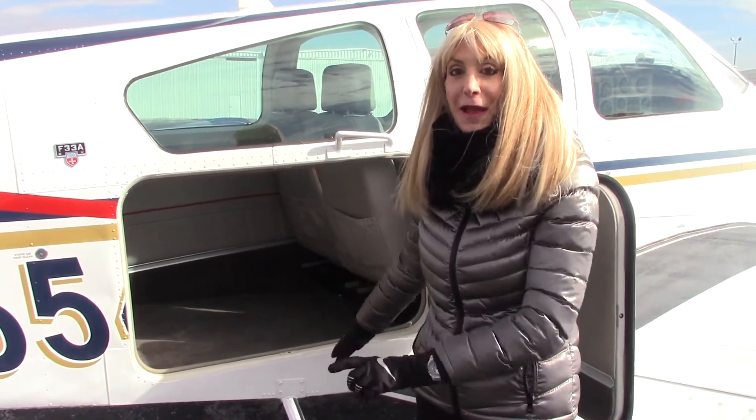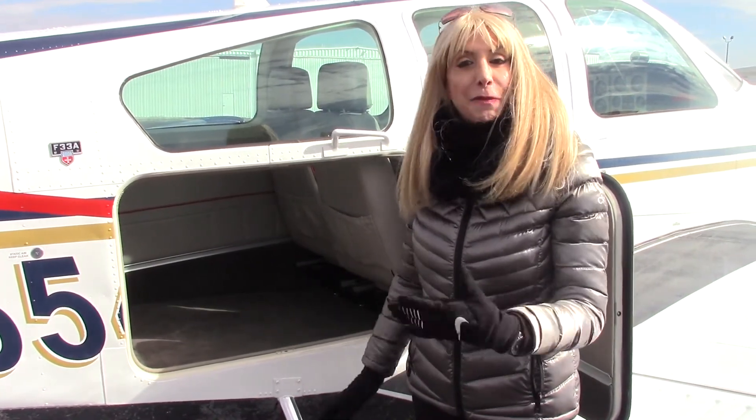Let's check out the aft compartment of this F-33A. You can see it's in pristine, beautiful condition — clean as a pin. Now this aircraft does come with the fifth seat; as you can see it's not installed right now, but it does come with it. Back here you can load up to 270 pounds.